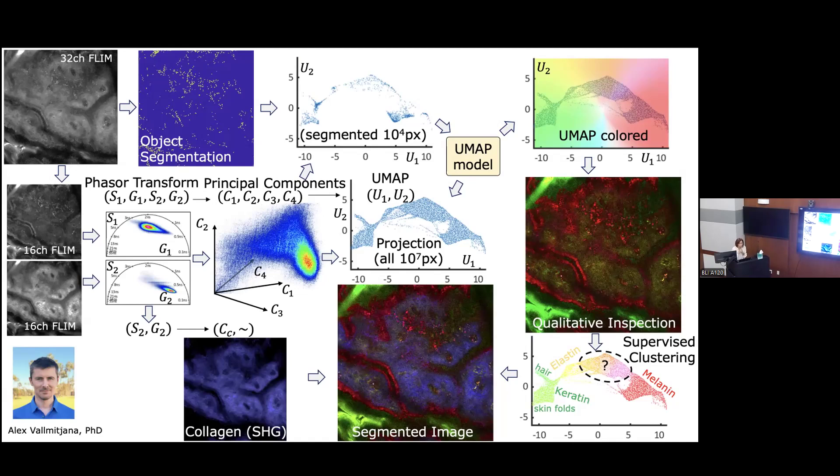Regarding the analysis tools: the phasor representation and principal components analysis are standard. What we are developing is the way to identify different optical signatures based on this analysis — specifically the clustering after the UMAP projection. The goal is to evaluate how many cell populations we can distinguish in the dermis, and then the more complicated part: identifying those populations. Some of these features we already know; others — the dermal immune cells — are what we're working to identify.